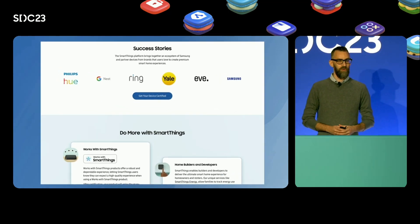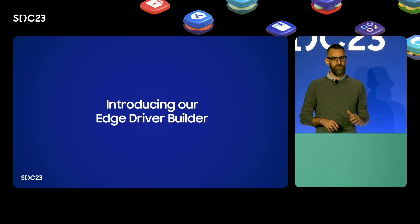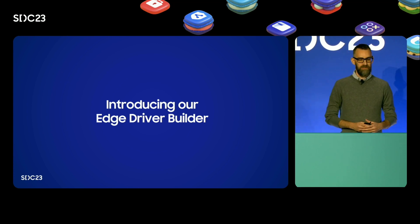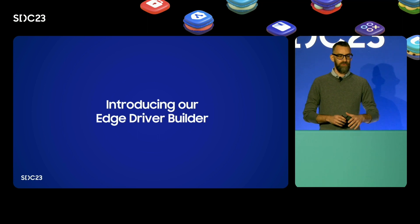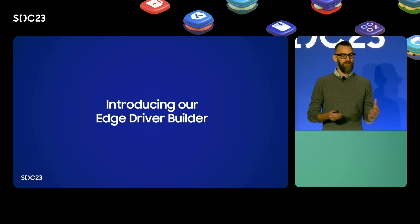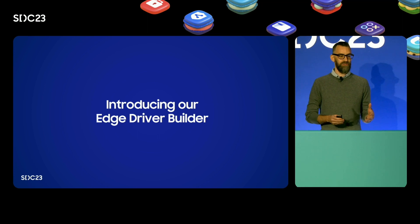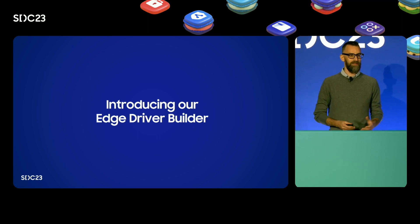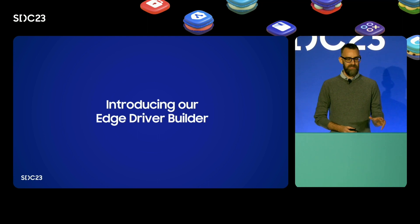Now let's talk about some of the new tools we're most excited about. We've created an easy no-code edge driver builder. In SmartThings, edge drivers ensure your devices and features show up the way you want them to. They are built in Lua, a lightweight scripting language, and serve as the translator between the device-specific protocols and the SmartThings capability model. They use a device profile, our platform entity that defines a device's components and metadata. Historically, these drivers and device profiles have been complicated to build. We've listened to your feedback and now when you're ready to integrate your device, you can use our new edge driver builder. Your Matter, ZigBee, and Z-Wave devices can be integrated with SmartThings without any code.